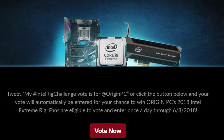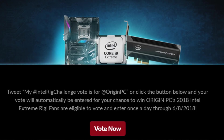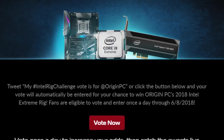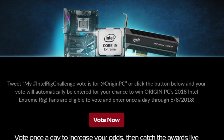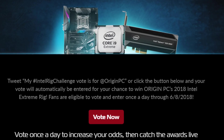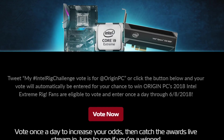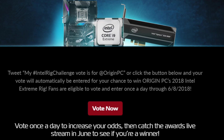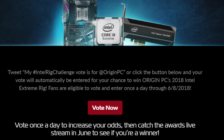As we mentioned earlier, in order to enter for a chance to win this Extreme Rig, all you need to do is tweet the hashtag IntelRigChallengeVote for at OriginPC, or click on the link in the description to vote. Fans are eligible to vote and enter daily through June 8th, 2018 for a chance to win the Intel Extreme Rig and bi-weekly prizes, including the Oculus Rift headsets.